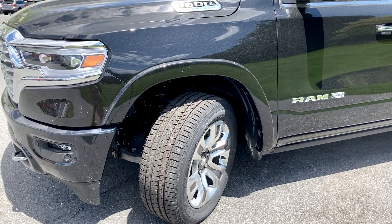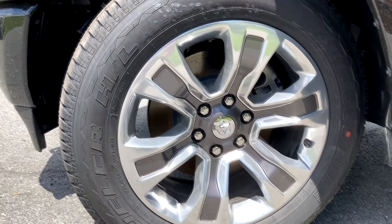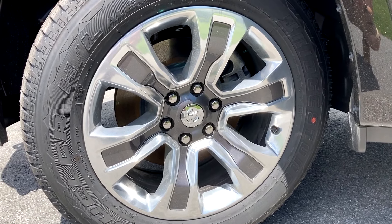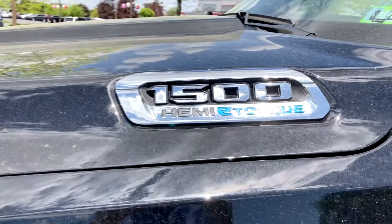Moving to the profile of the Ram here, starting with the wheels and tires, you're going to get 275/55R Bridgestone tires around these really nice 20-inch wheels. I think that's pretty good looking, and then moving up here, you'll get your 1500 Hemi badge with the e-torque logo.